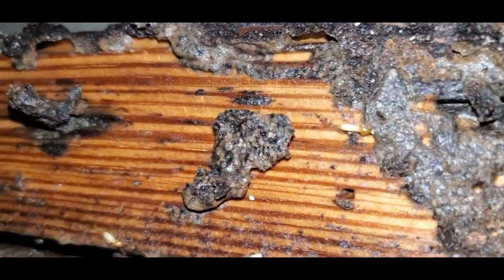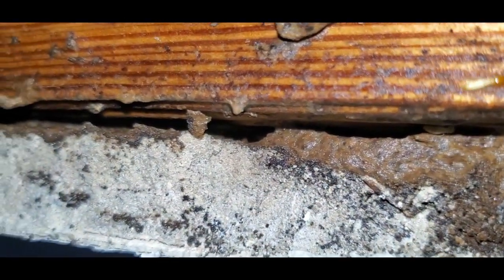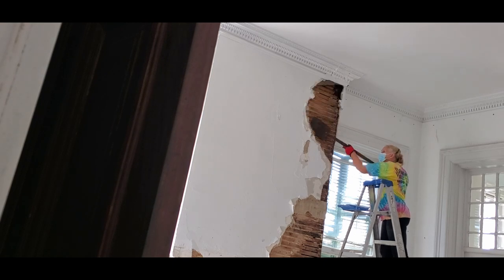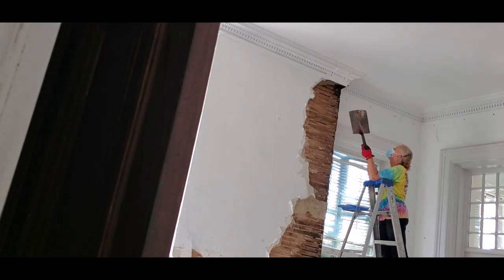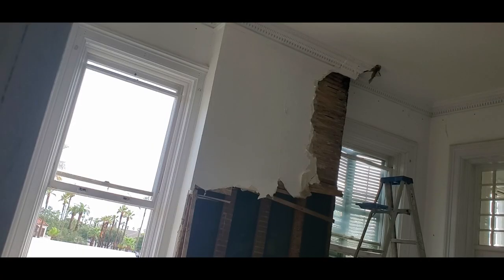Termites are another huge problem that deserve their own video, but just to show you what I've been facing — this is happening all over the house. Fortunately, damaged plaster is relatively easy to take down, so with the flat shovel and just a little bit of time, most of the initial demolition got done.